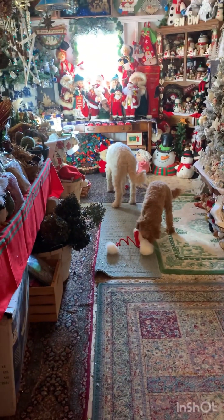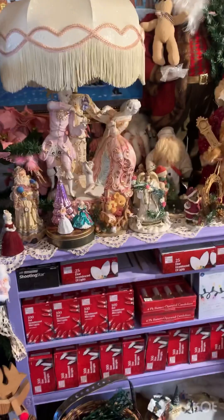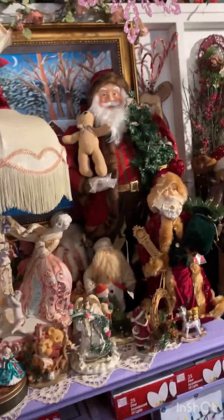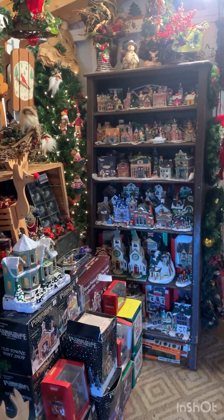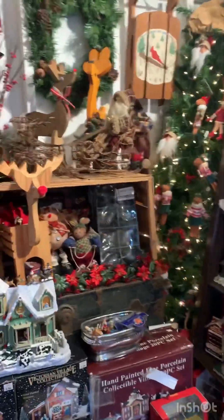Henry and Fred are eating all the Santa hats. More of the French inspired Christmas. Over here, we got the village houses and whatnot — all the accessories. I don't know why I'm yelling.